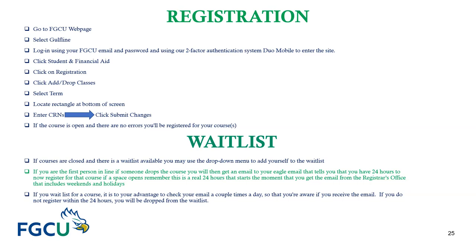Please note that not all courses carry a waitlist. If a course is closed and a waitlist is available, you may use a drop-down menu to add yourself to the waitlist. Once on the waitlist, if you receive a system-generated email from the Office of the Registrar, you will have a 24-hour turnaround to register yourself for that course. If you miss that email, you will be dropped from the waitlist.